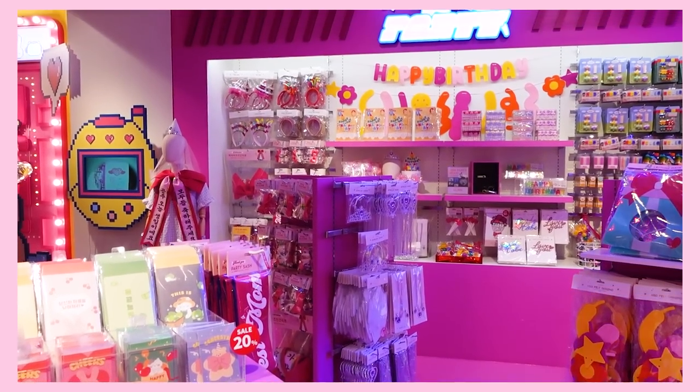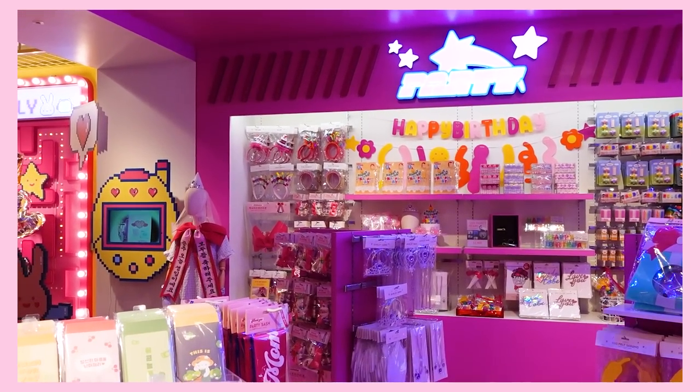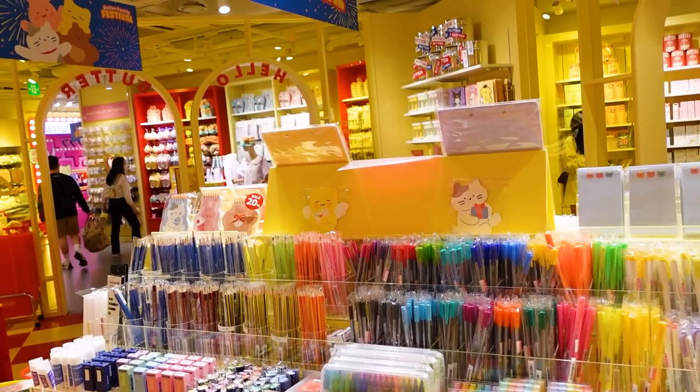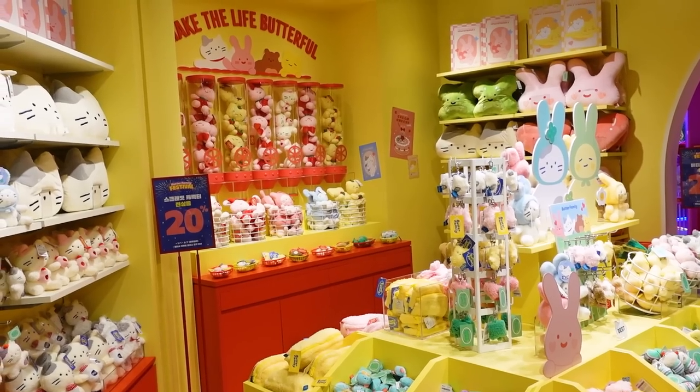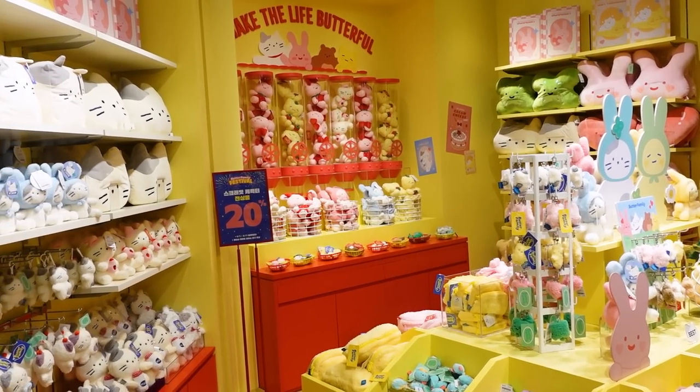When we first came back to Seoul, we ended up staying in Hongdae and I'd only been there once, so I hadn't really scratched the surface. We were walking around in the evening and we just came across this shop and I was immediately obsessed with it. I had never heard of this store before but it's called Butter, and I was just enraptured because until this point I hadn't really been in the shopping mood. But this store kind of broke the seal for me.